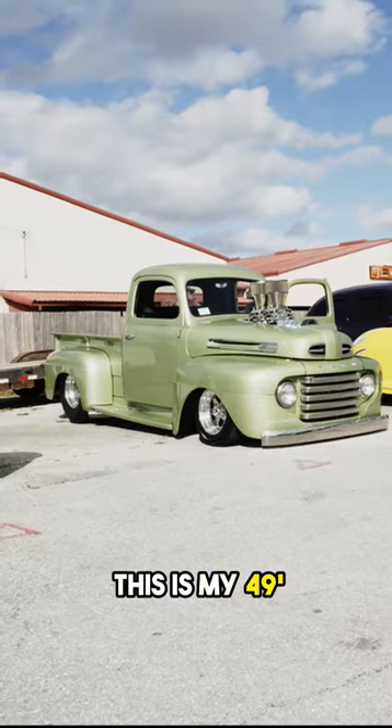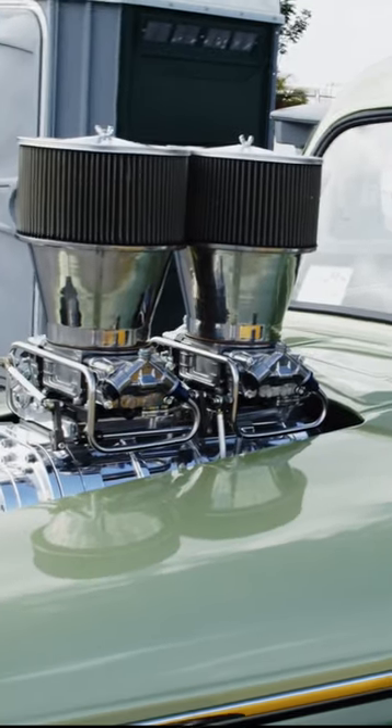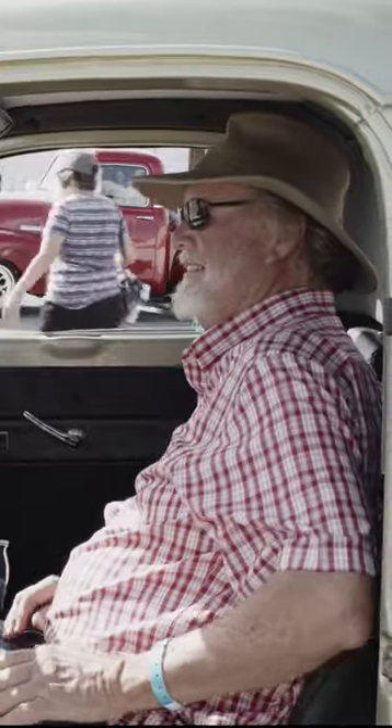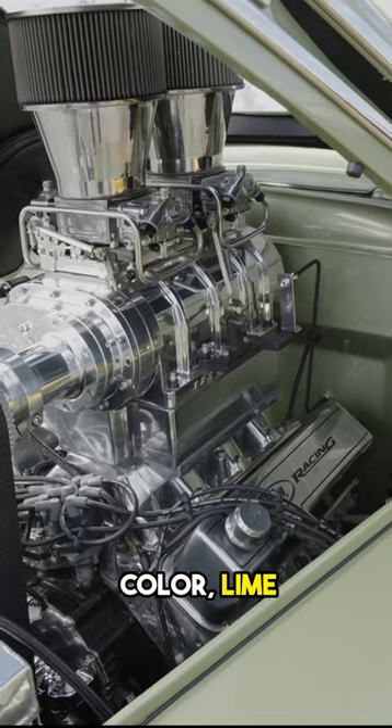I'm Steve Hatfield, Ashland, Kentucky. This is my 49 Ford. It's an F1. 1968 Ford color, lime gold.